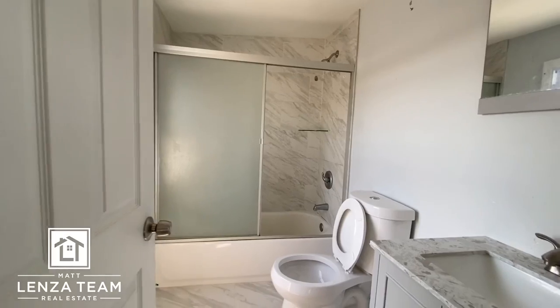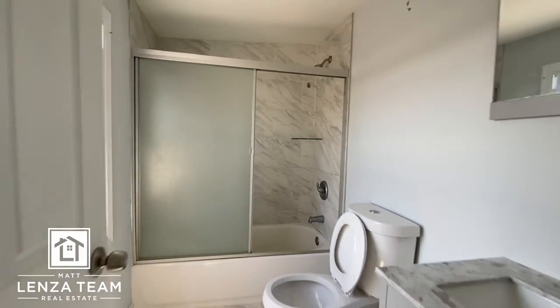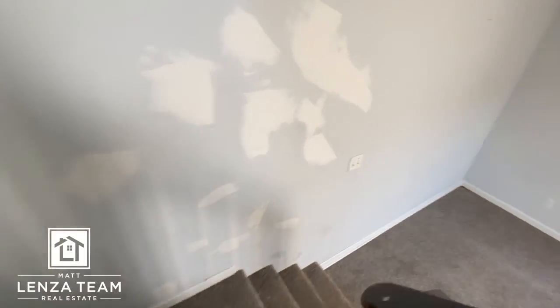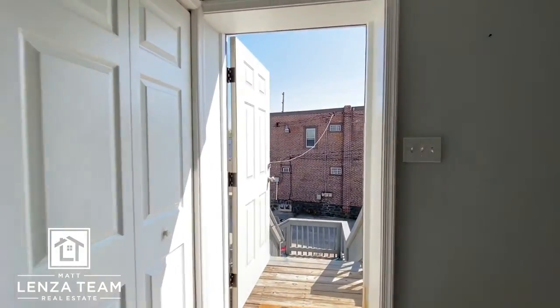Two full baths in this unit — impressive. I really like it. Proximity to public transit, and Wawa's right there. Just a few little touch-ups but this is fantastic. Let's keep it rolling and get access to the basement to see what we're up against.